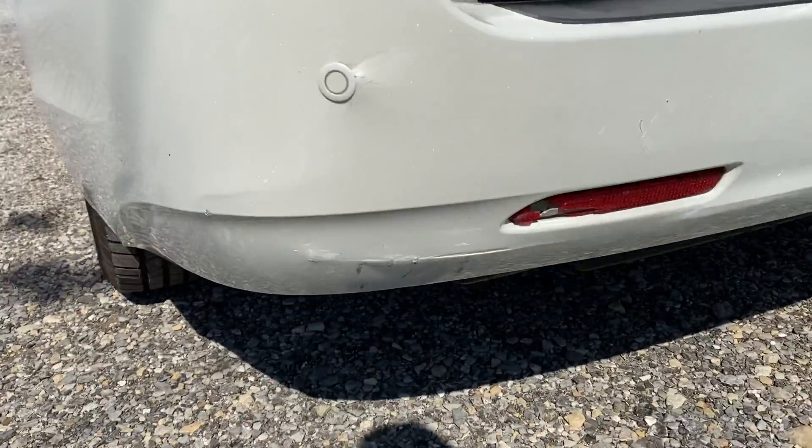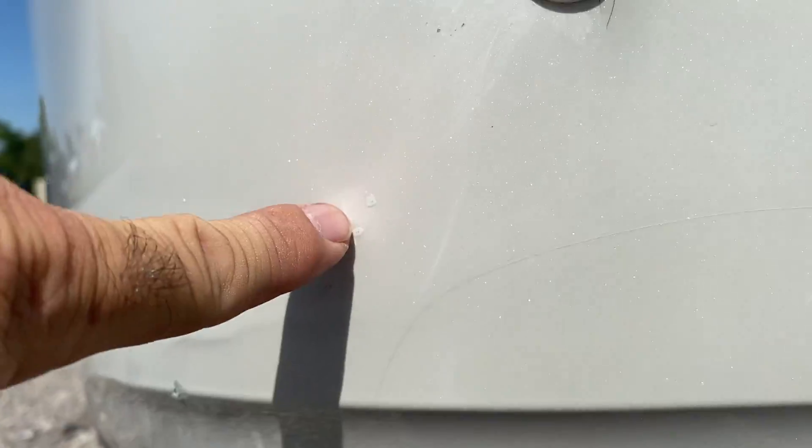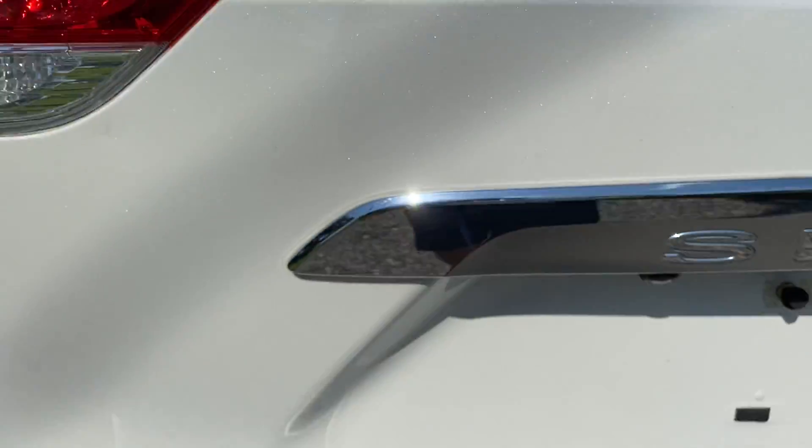In the back we do have some damage. You can see back here underneath — they've retouched up there, there's some paint here and there's some cracking in here. There's some scuffing and scrapes there, and there's one little rock chip in the back.